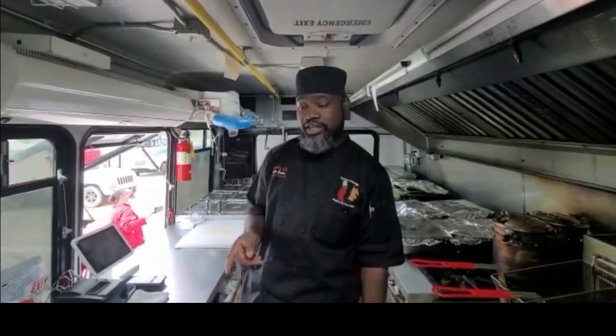We're located at 309 North Main Street in Jonesboro, open from Thursday to Sunday. Operating the food truck from Wednesday to Sunday.